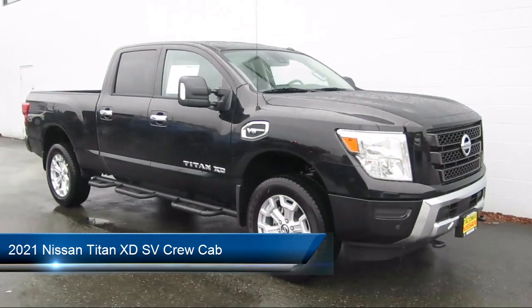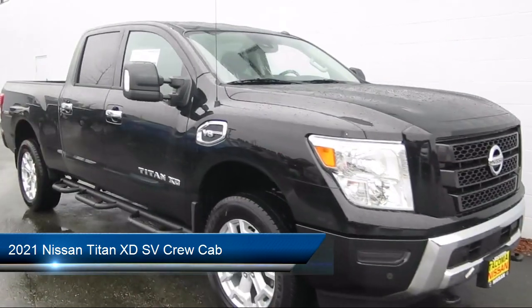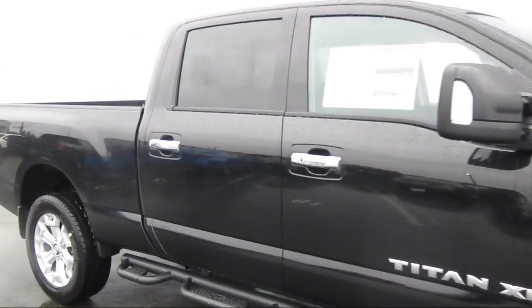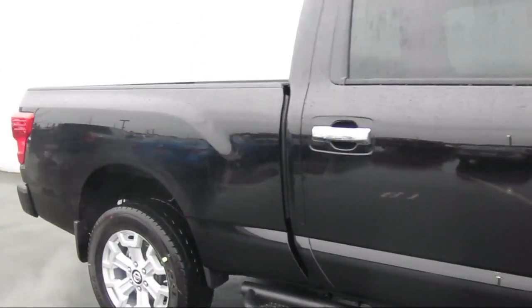It comes equipped with auto high beam headlamp control, power sliding rear window and defogger, parking sensors, 20 inch painted alloy wheels, and chrome bumpers.